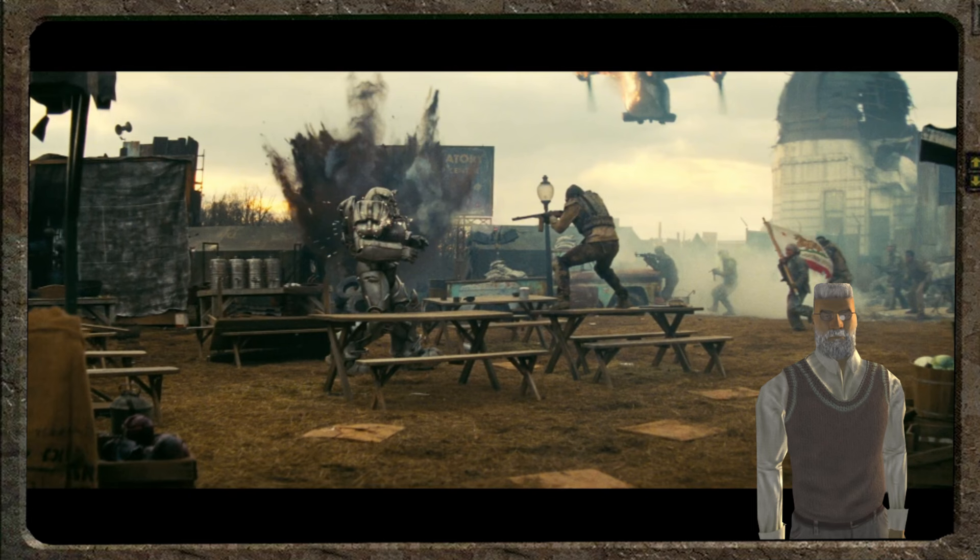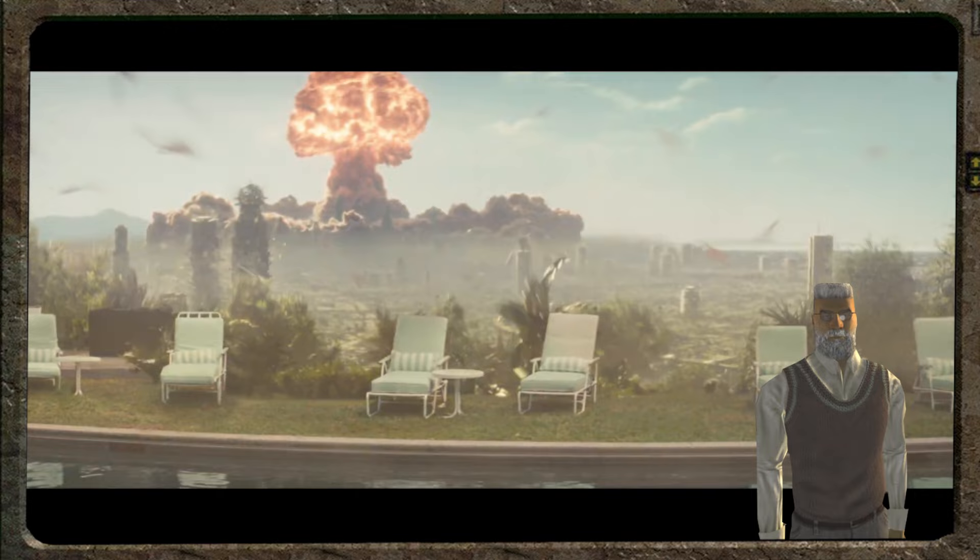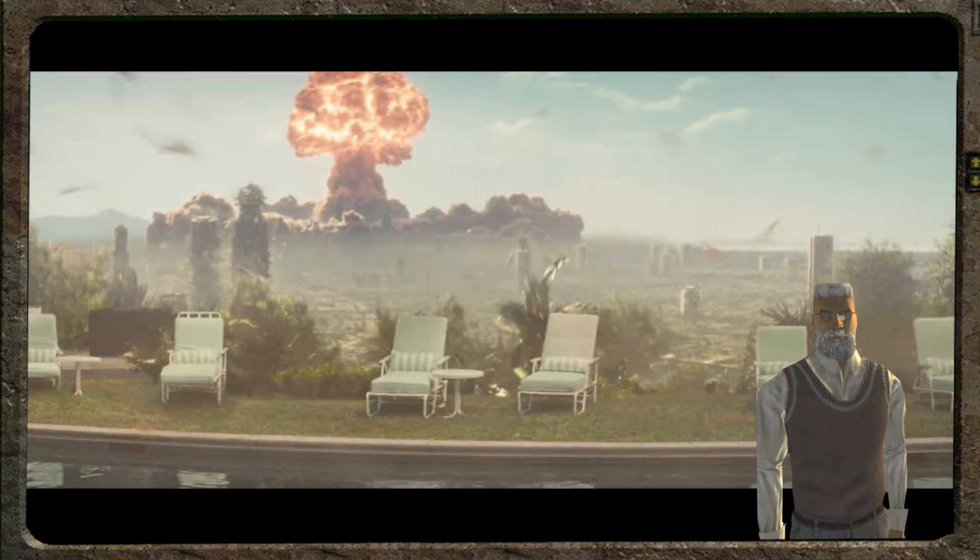Here you can see a battle taking place at the Griffith Observatory in L.A. You can see a vertibird going down, a Brotherhood soldier tanking the puny damage of a ballistic rifle. More importantly, you can see that there is indeed an NCR flag being carried by the soldiers — this confirms my suspicion that the NCR will be in the show. Here is more proof that the battle is at the Griffith Observatory. Later on, you can see this grim image of nuclear bombs being dropped on North L.A. Could this be the ghoul in the pre-war? It seems so. We also get a badass shot of a vertibird driving headfirst into a goddamn nuke — that is crazy.